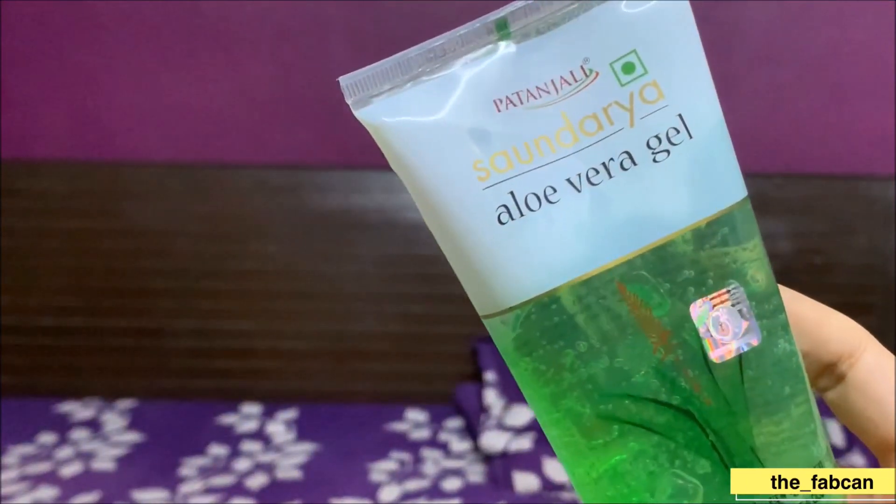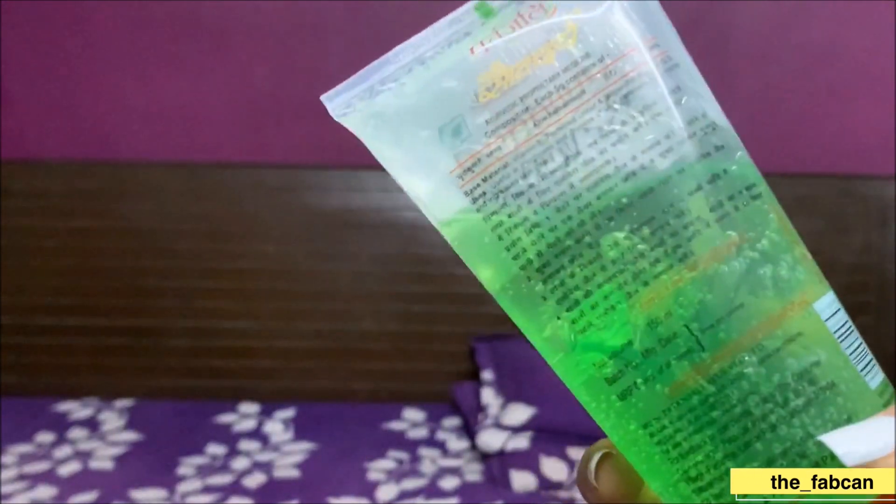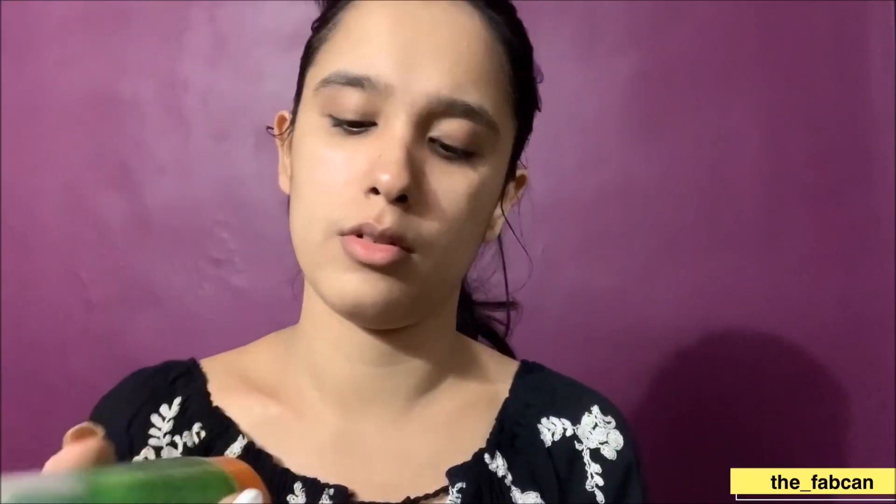The second product is Patanjali's Aloe Vera Gel. We all know ki aloe vera gel bohat hi achha hota hai skin ke liye, and if you have a plant of aloe vera, nothing like it. But I don't have a plant, and bohat sari brands hain — Mama Earth, Patanjali, and many others which offer good aloe vera gel. You can try any one of them. It is super cost-effective and easily available at medical shops and pharmacies. Even during the lockdown you can get this.